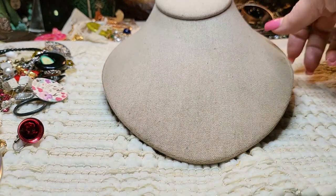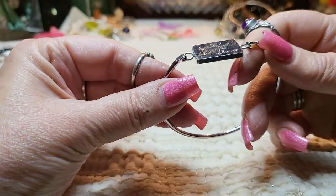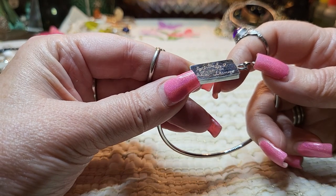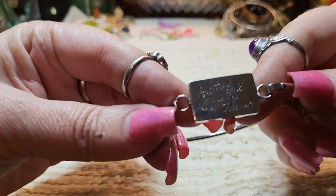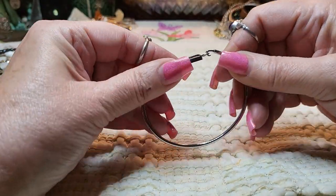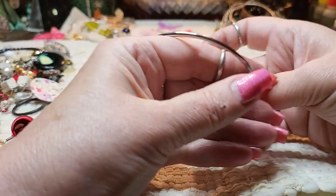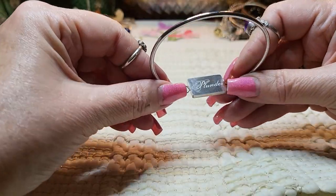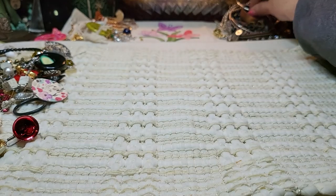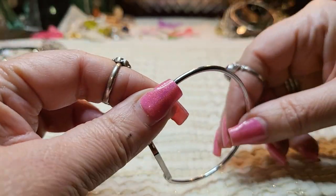We have another bracelet — what does this one say? This says 'beautiful girl, you can do hard things.' It's silver tone, and here's the closure. And the other side says 'Plunder' — it's a Plunder piece. I'm going to look that one up. This part looks like stainless steel.